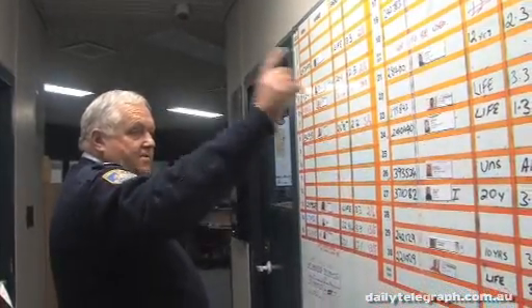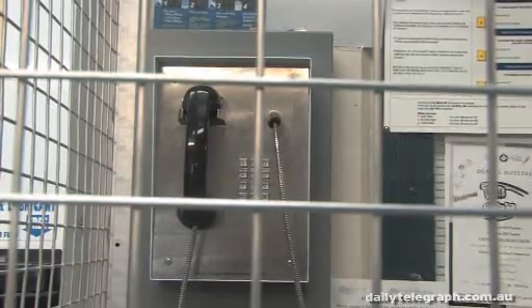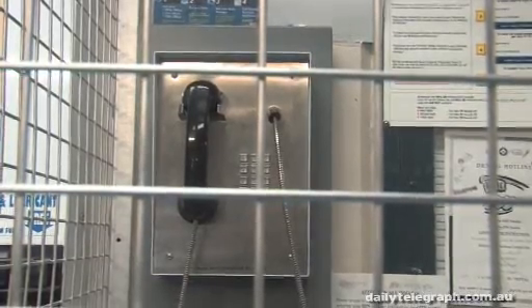We've got all of their sentences: 20, 36, 26, life, 22, 22, life, 10, 20. We're now within the accommodation area of the HRMU. Whenever we have an inmate make a telephone call, they're placed within the cage.